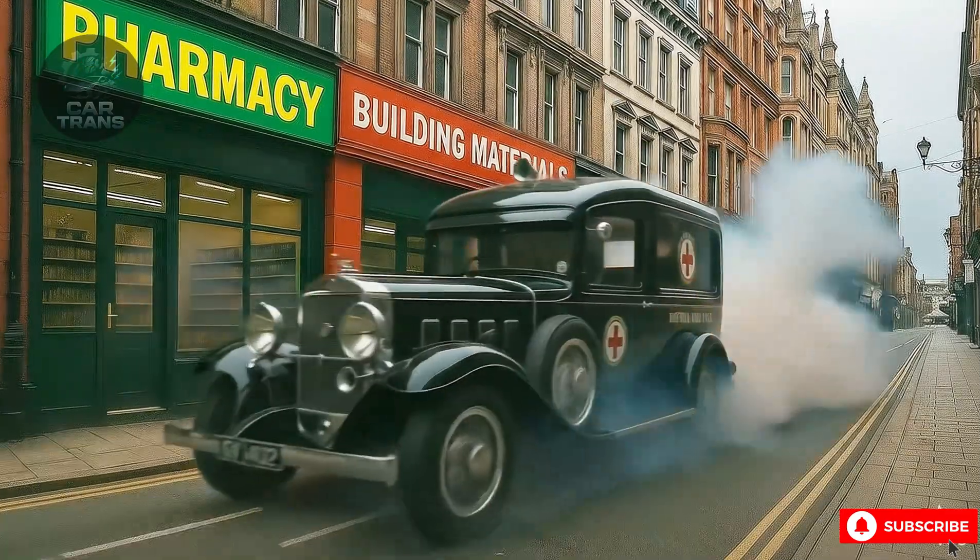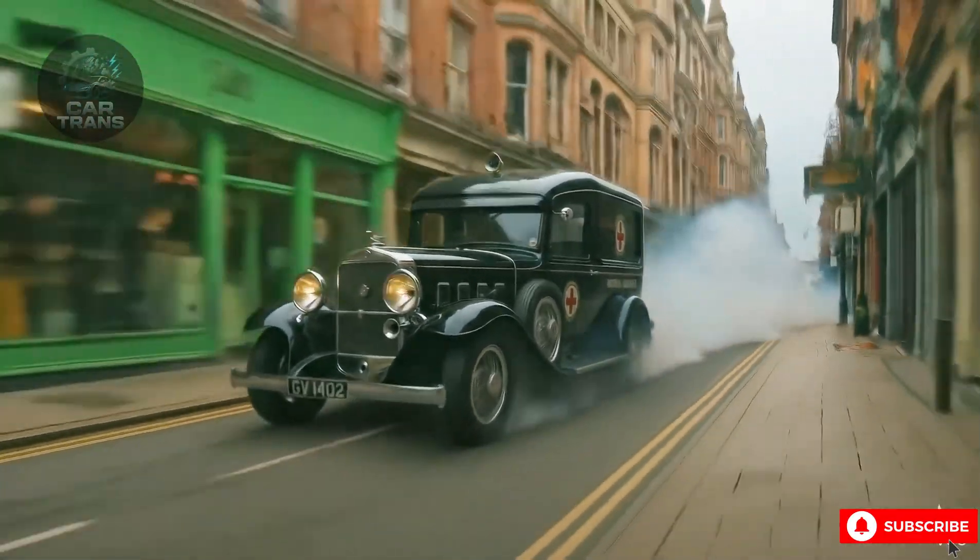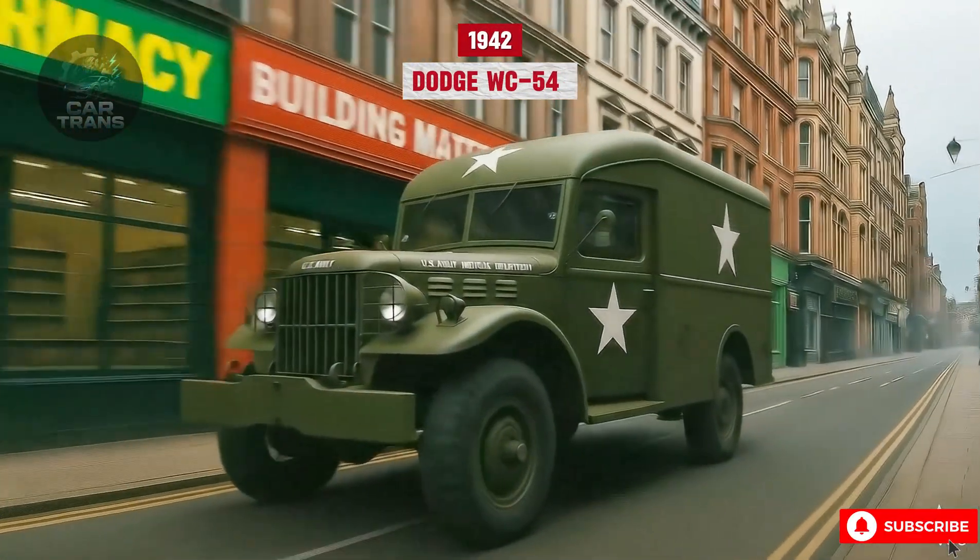The 1940s marked another leap, as military ambulances like the Dodge WC54 brought life-saving speed to the front lines.